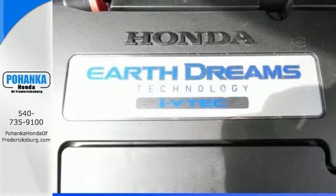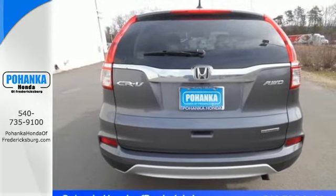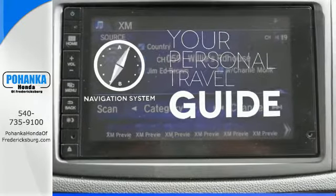Jump in and the Hill Start Assist, push button start, and Bluetooth hands-free link get you heading out reaching towards new horizons. It comes with a navigation system to easily guide you to your destination.